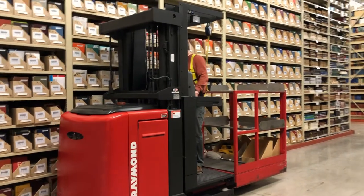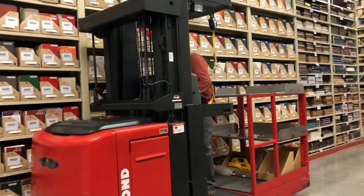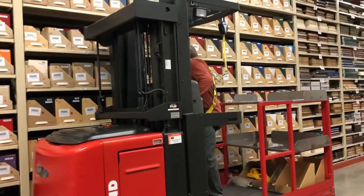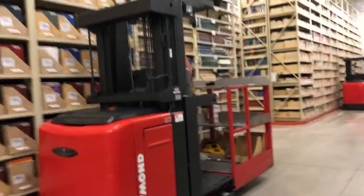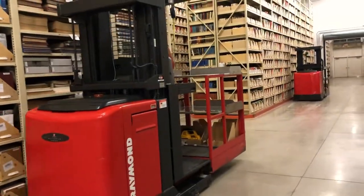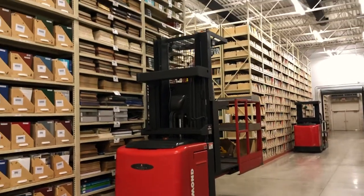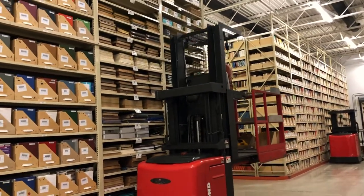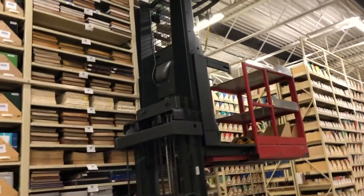All Annex staff are trained and certified to operate an industrial lift, allowing them to access all items housed at the facility, even those on the top shelf of the 20-foot tall shelving units.